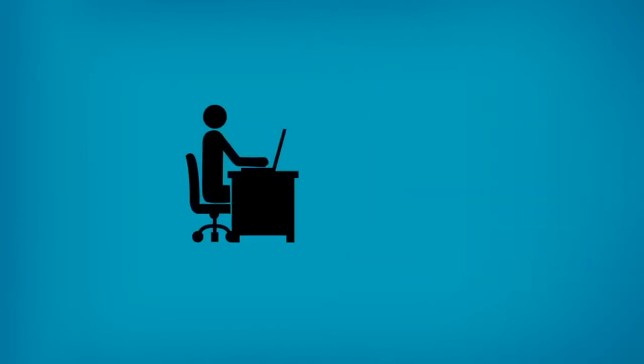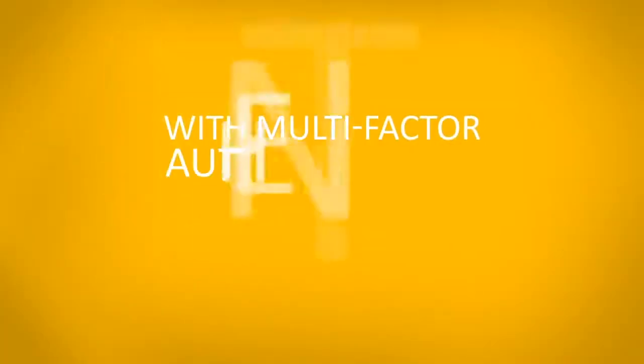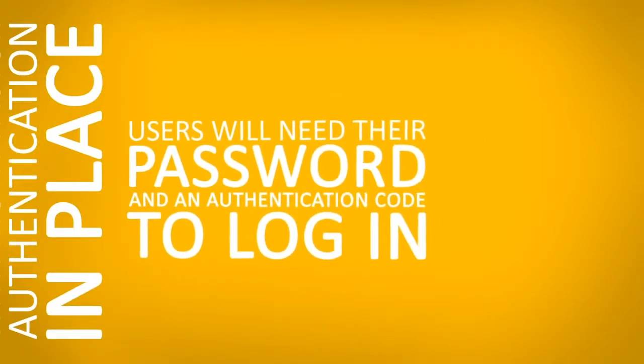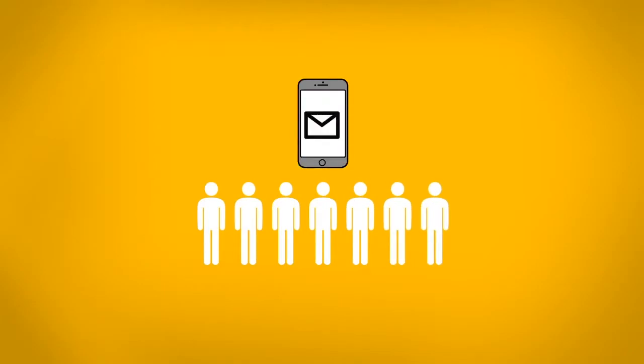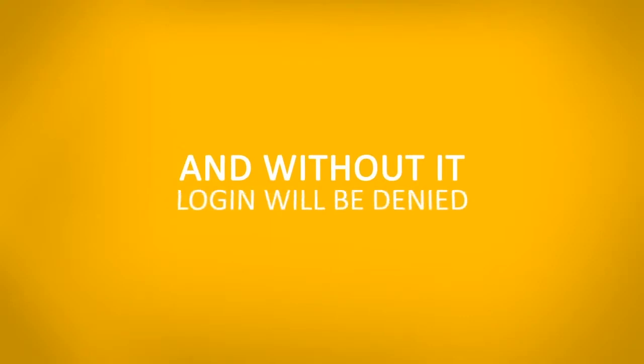Once the user enters their login information, it's automatically shared with the hacker. With multi-factor authentication in place, users will need their password and an authentication code to log in, which they'll receive on their mobile device. This code proves that they are who they claim to be, and without it, login will be denied.